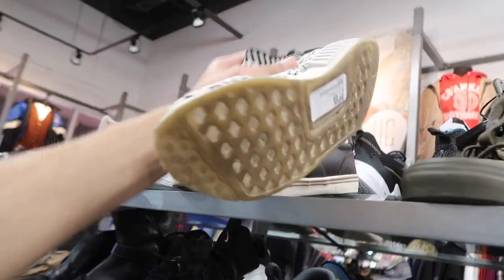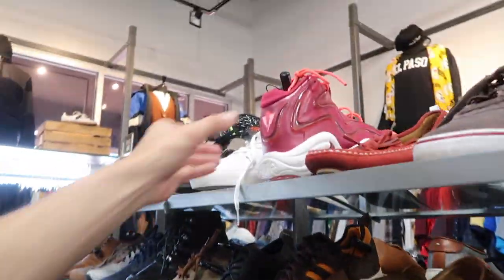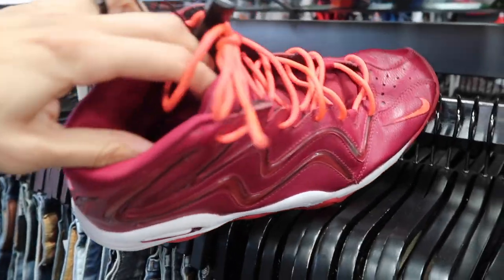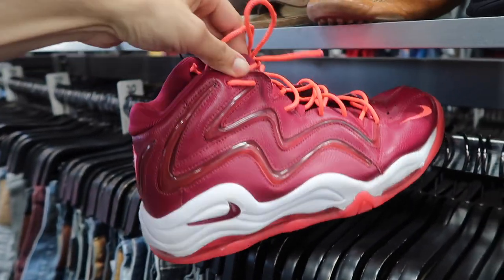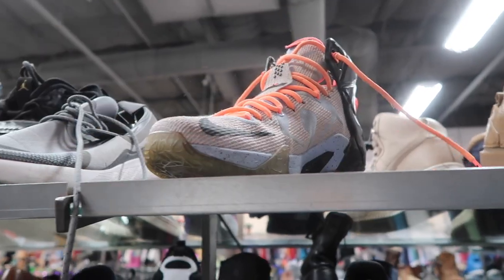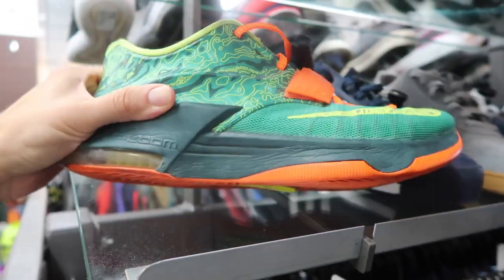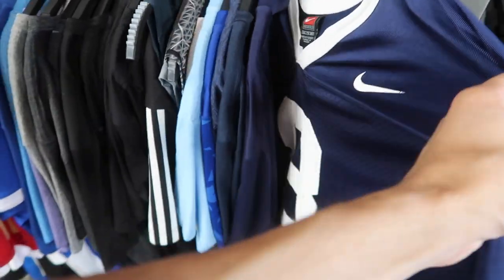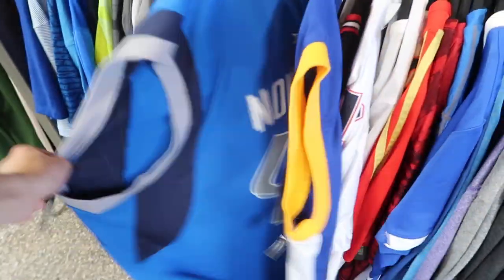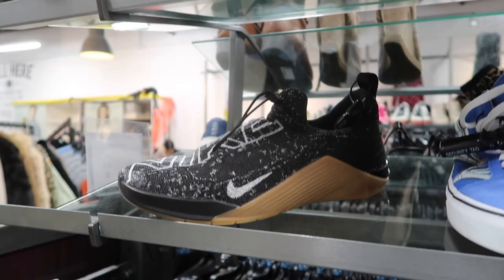Nike Quest black and blue, 28 dollars size 9.5. NMDs pretty beat, 28 dollars. Air Force One, and Pippins — toe box a little weird but overall pretty good shape, size 11, 55 dollars. LeBrons 55 dollars size 12, more LeBrons 65, LeBron Low 85. KDs 43 bucks size 10.5. Went through the jerseys — nothing new: Clinton Portis, Brady not sewn, Boozer, Durant, Dirk.